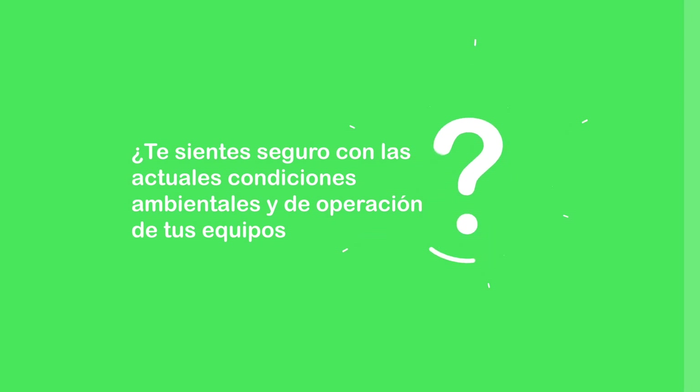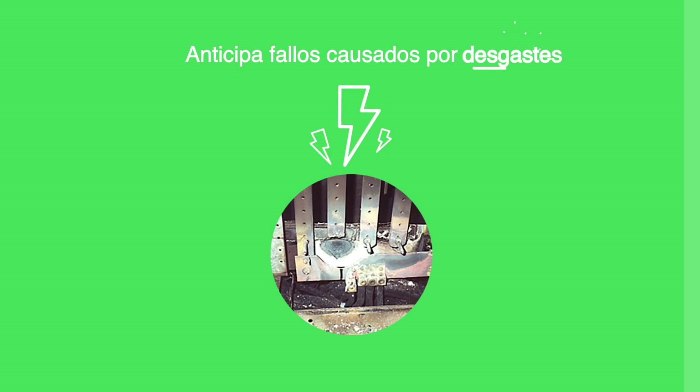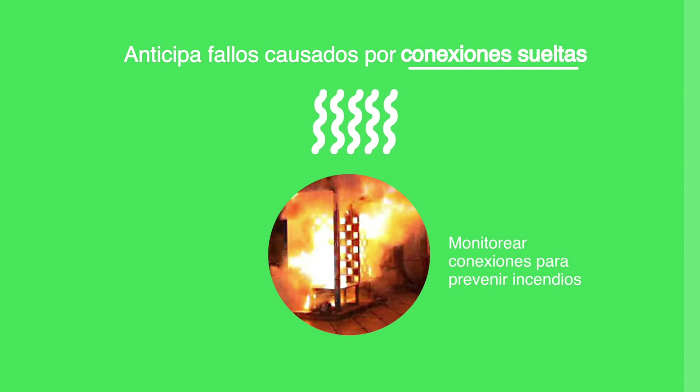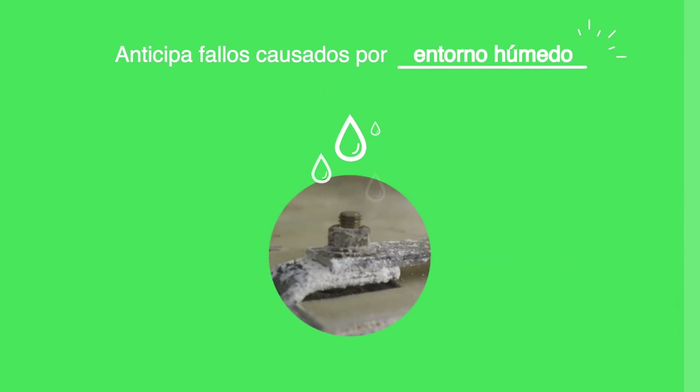Do you feel safe with your equipment in its current operating condition and environment? Anticipate failure caused by wear, loose connections,